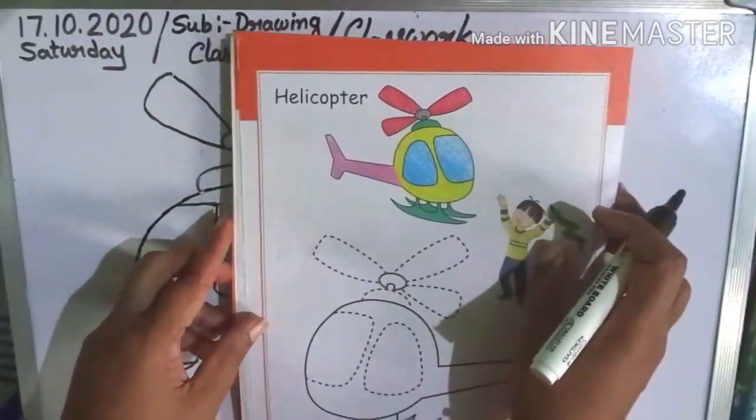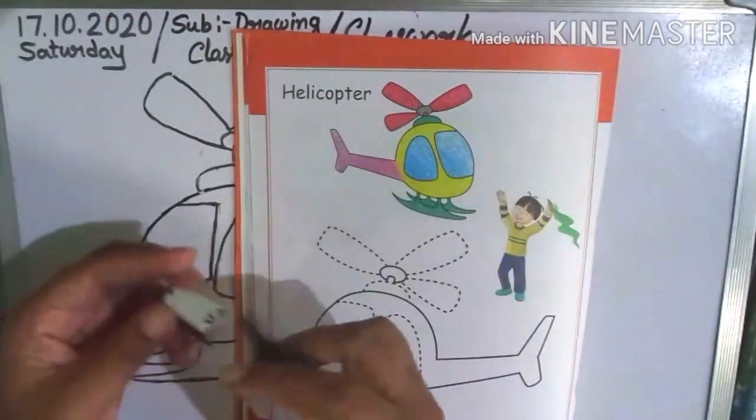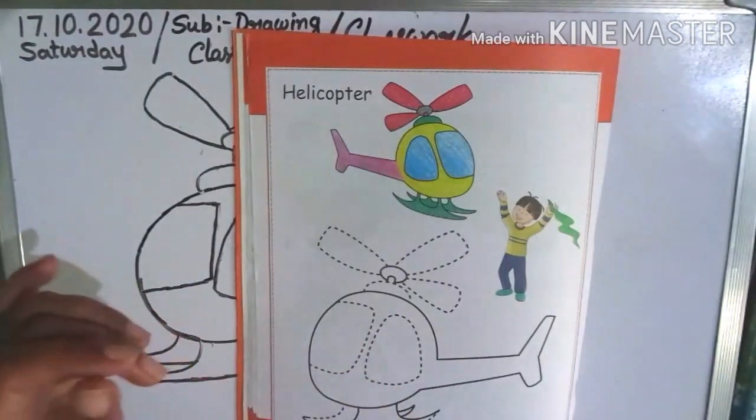So, children, practice nicely, okay? Page 18.